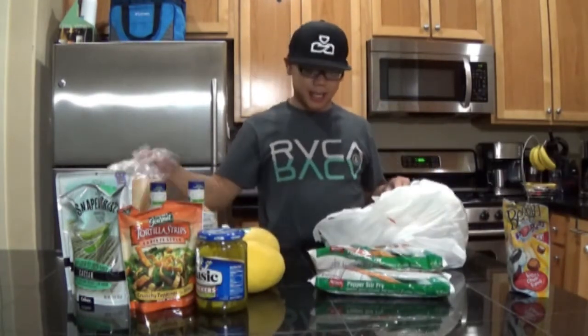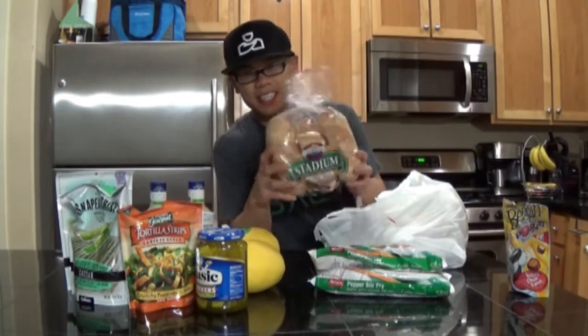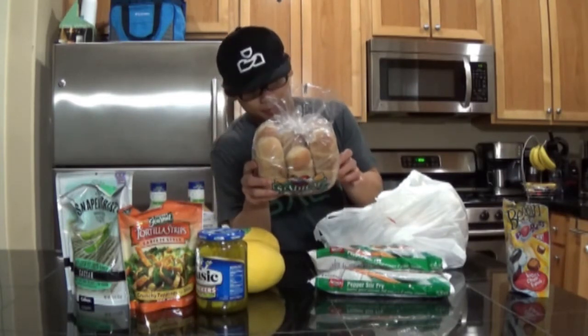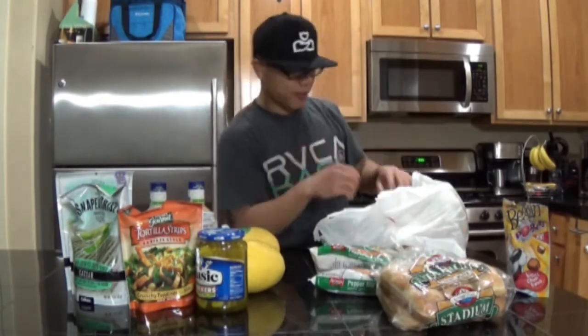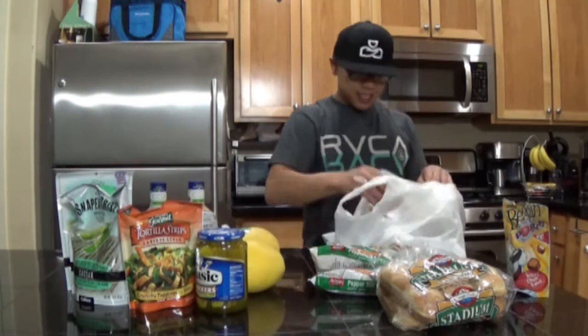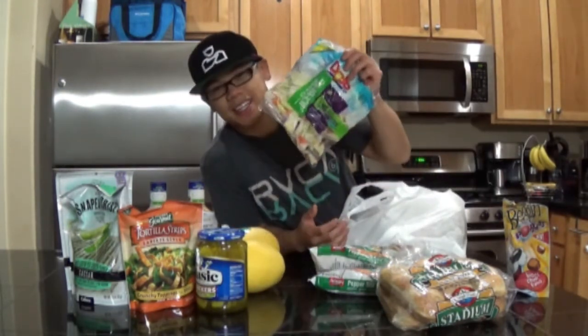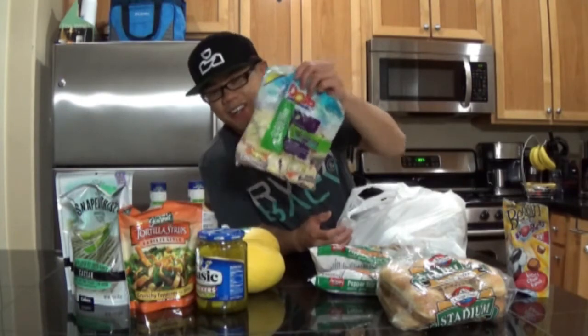What I'm gonna do is make some Philly cheesesteak sandwiches with these stadium buns I got here. Unfortunately these aren't low-carb. I just picked up a bag of salad — I usually buy this at Costco in bulk, but it was only a dollar so I figured I'd just buy it.